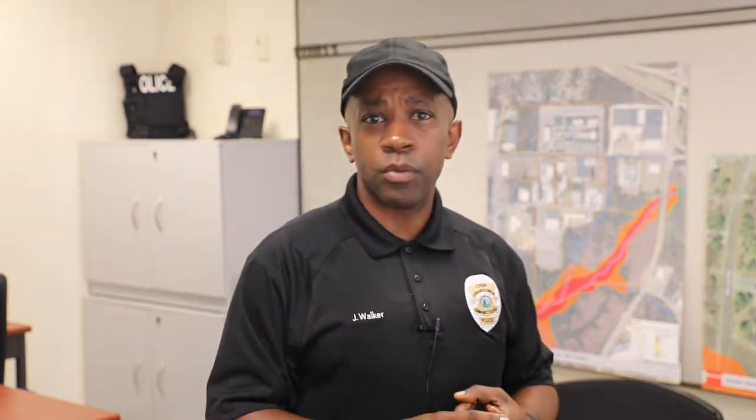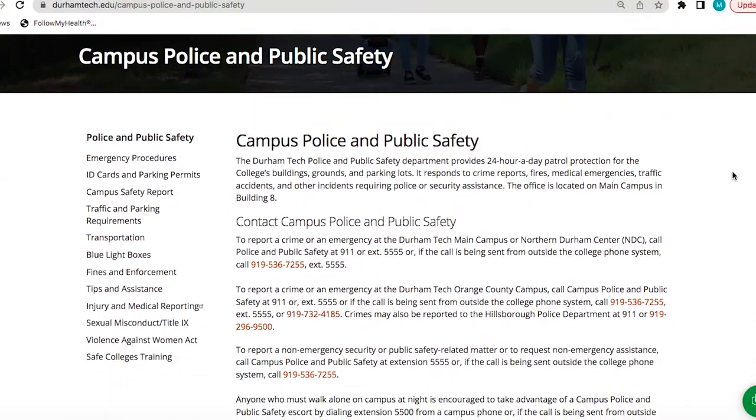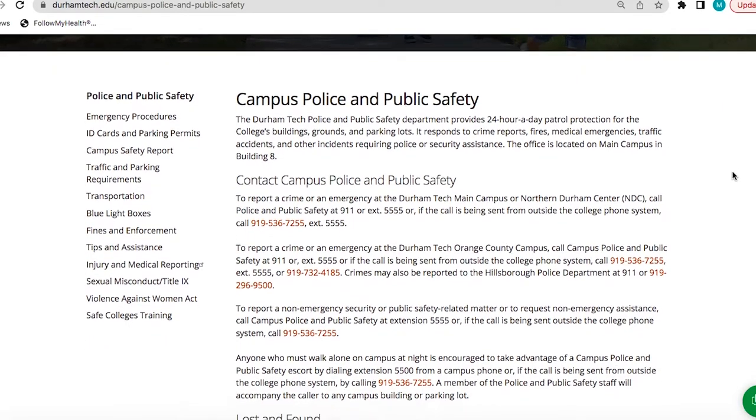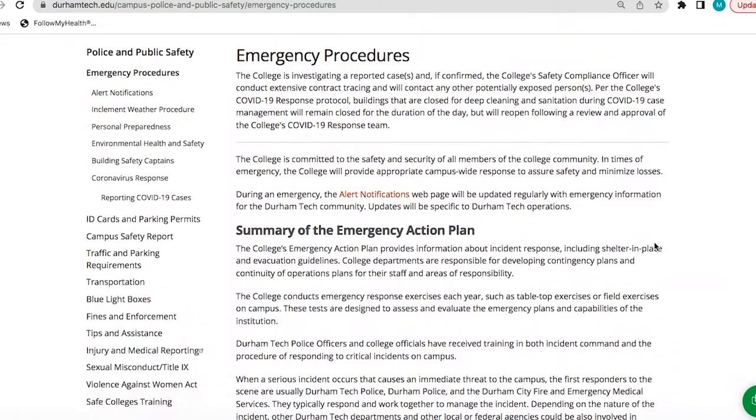There's a range of resources located on the site like emergency procedures, campus safety report, traffic and parking requirements, information about our GoPass program and a few helpful tips to guide you as you're on campus. I encourage you to read all of that information — it serves as a good reference in case of an emergency.